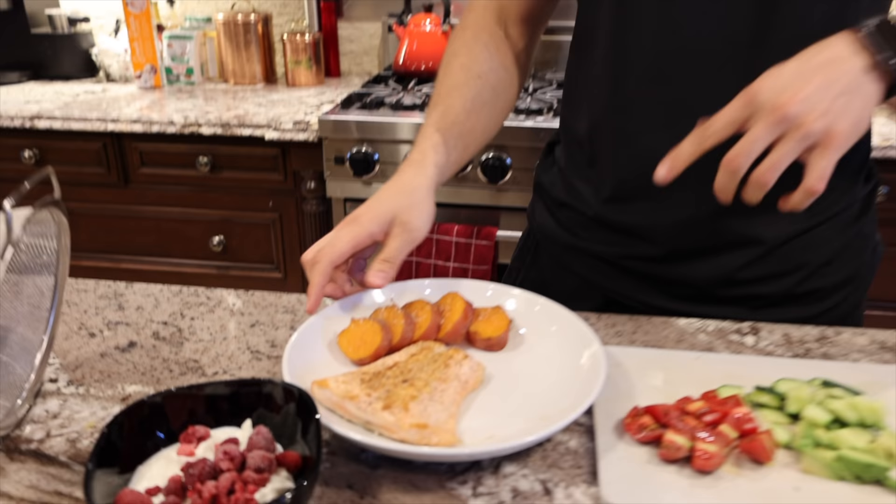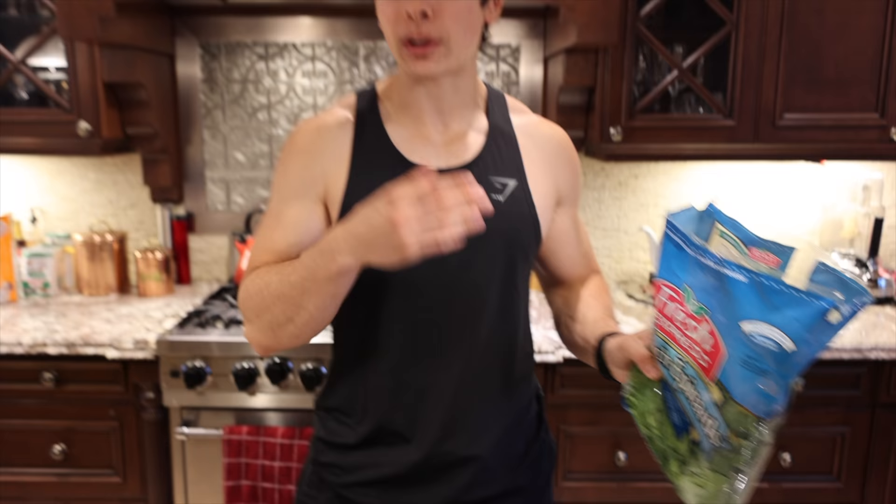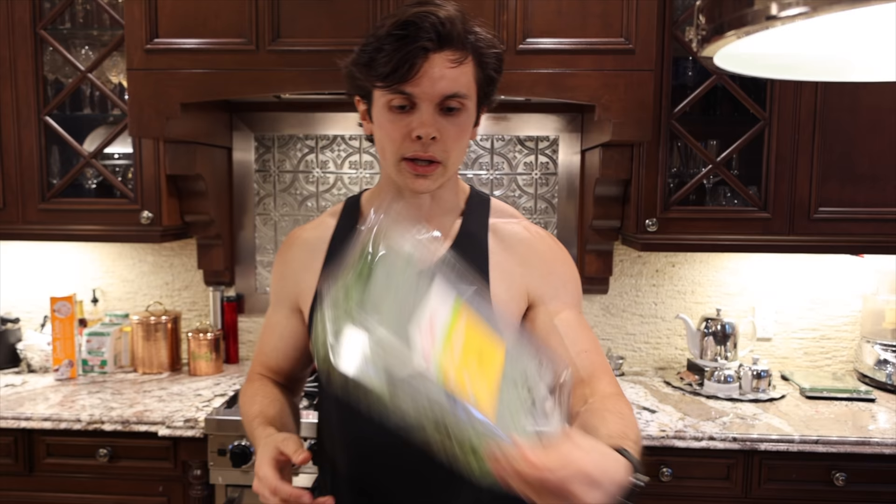For dinner tonight we have some salmon. The diet calls for mackerel, but I could not find mackerel anywhere. The main reason they were having mackerel was for the omega-3s, so I swapped that out for salmon because that's also a really good source of omega-3s. On the side, I have a small sweet potato, and I'm making a salad with tomatoes, cucumbers, avocados, spinach, and rocket — which I wondered what the heck is rocket, but it turns out it's just arugula.